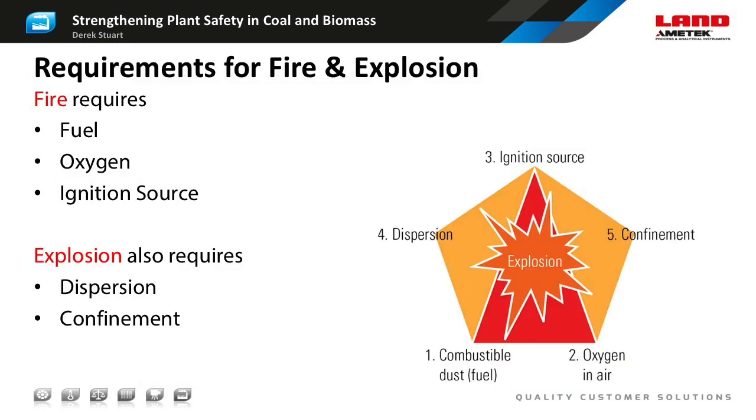Since the subject of today's presentation is fire and explosions, let's review some basic theory. The fire triangle identifies the three components needed for fire: fuel, oxygen from the air, and an ignition source. Take away any of these components and we no longer have a fire. So typically in fire extinguishing, we will either remove the heat or remove the air. To have an explosion, we require two additional elements, illustrated as a pentagon. The dispersion of the fuel with oxygen allows rapid combustion, and confinement allows pressure to build up and then release suddenly.